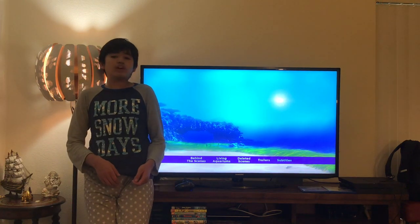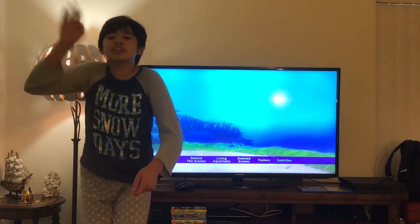Alright guys, thanks for watching this video. Please give a like and subscribe. See you next time. Goodbye.